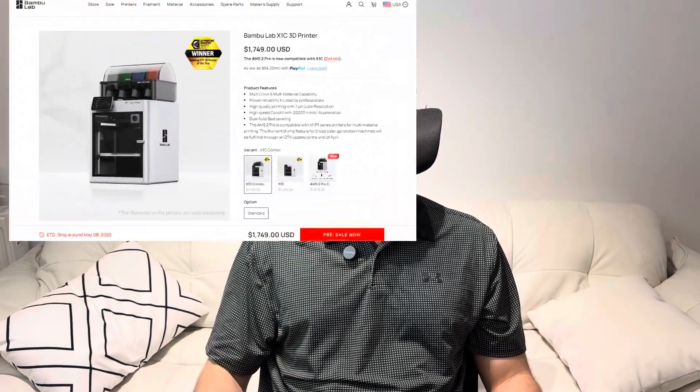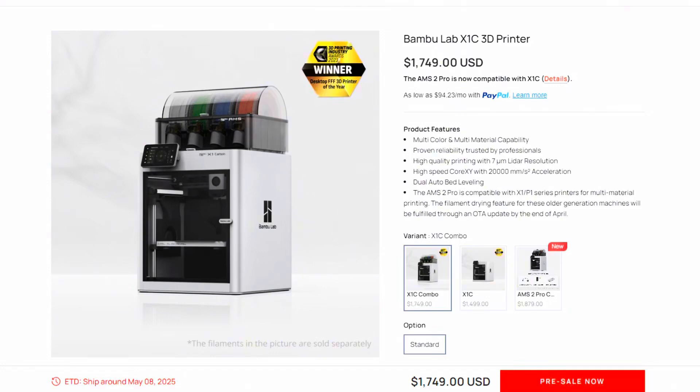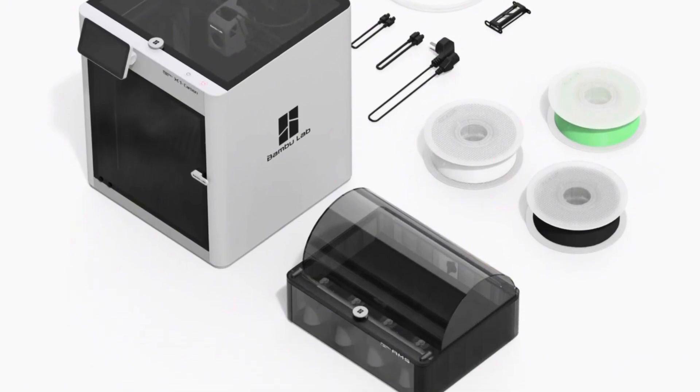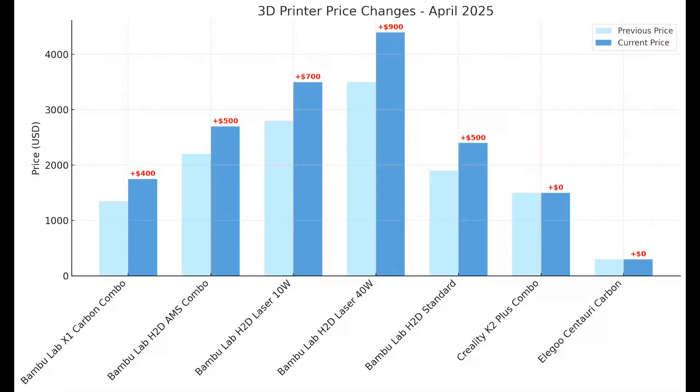First up, if you've been eyeing a Bambu Labs printer, heads up because prices are jumping. The X1 Carbon and the H2D have all had pretty significant price jumps in these last few weeks. Why the spike? It's likely due to the upcoming tariff changes on Chinese imports, which could add up to 148% extra cost. Bambu is probably raising prices now to adjust for the tariffs, and they're winding down inventory in the US as they bring in new printers under these new higher tariff rates. We can see pretty big increases from all of the H2D series and the X1 Carbon series — all increasing several hundred dollars.